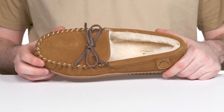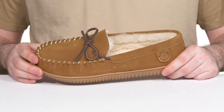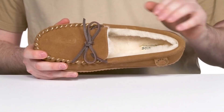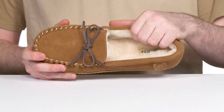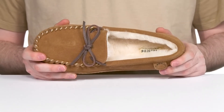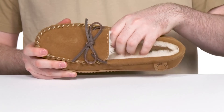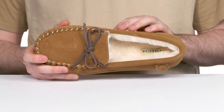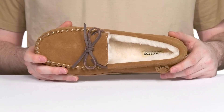It has a rawhide lace-up to keep it secure with 360 degree functionality, and the inside is always going to be very cozy with its genuine Australian shearling that's super thickly padded for great comfort throughout. Even the footbed has some thick padding — it provides moisture-wicking comfort and also regulates temperature to keep it feeling just right all day long.